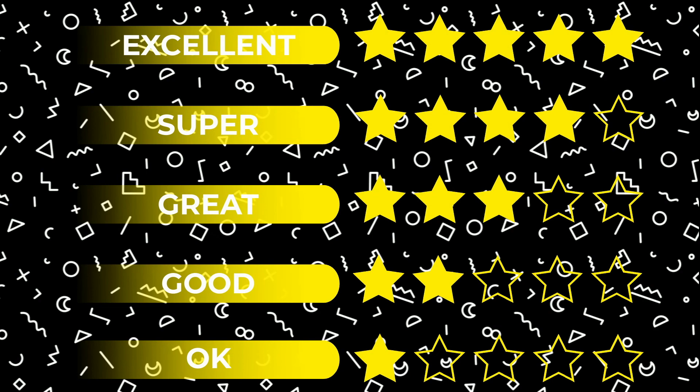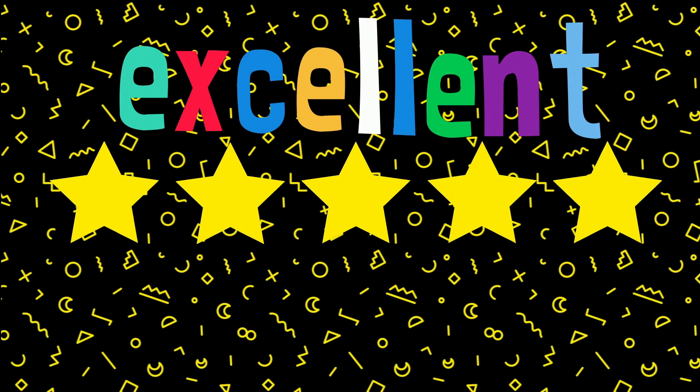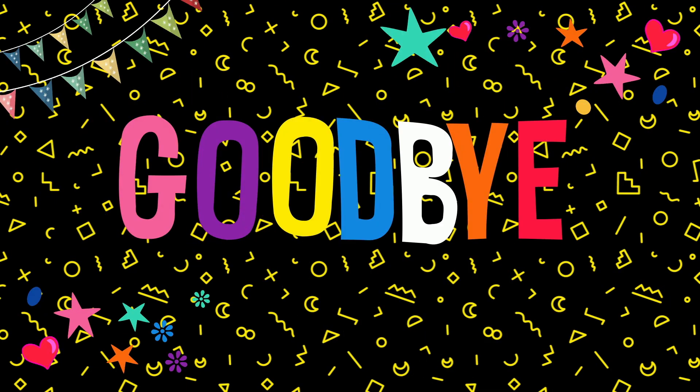Fantastic! Okay, good, great, super, excellent! You are a space expert! Goodbye!